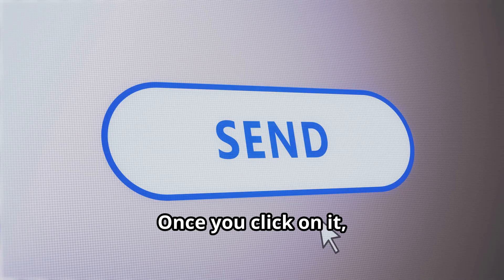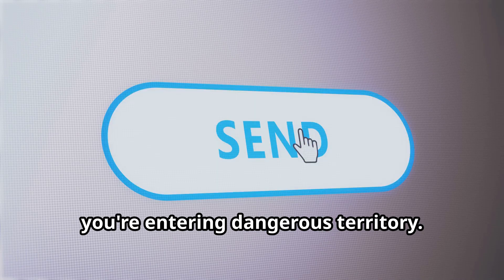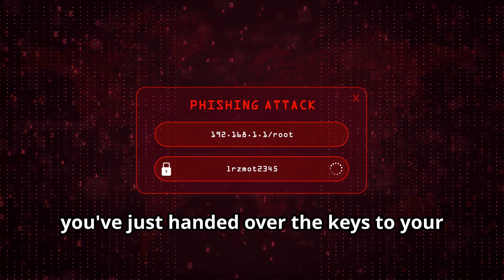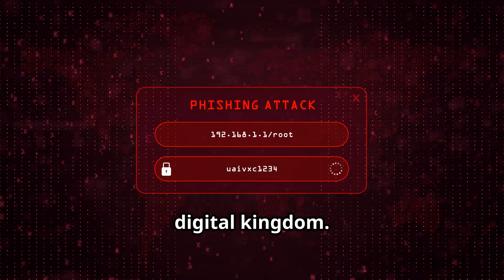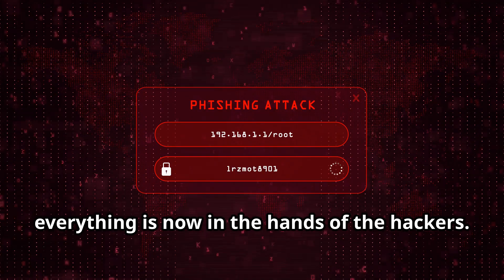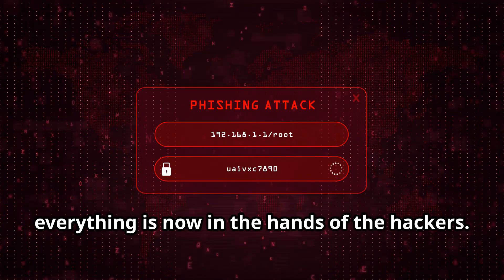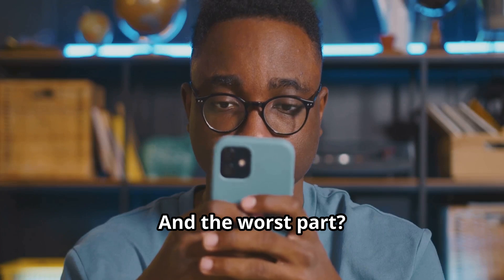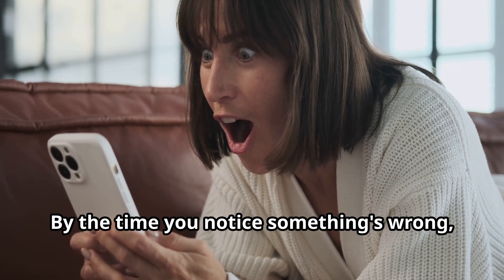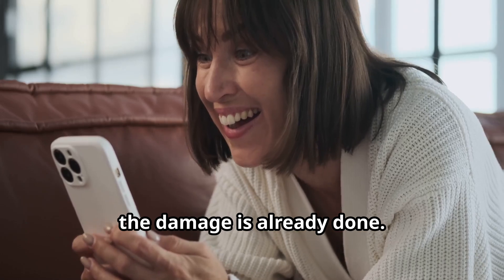Once you click that link, you're entering dangerous territory. Once you enter your login credentials, boom — you've just handed over the keys to your digital kingdom. Your personal information, your financial details, everything is now in the hands of the hackers. And the worst part? You probably won't even realize it until it's too late. By the time you notice something's wrong, the damage is already done.